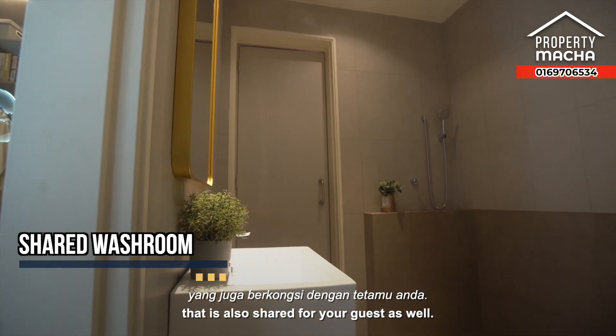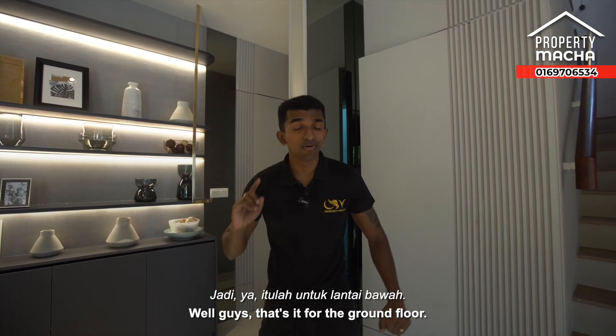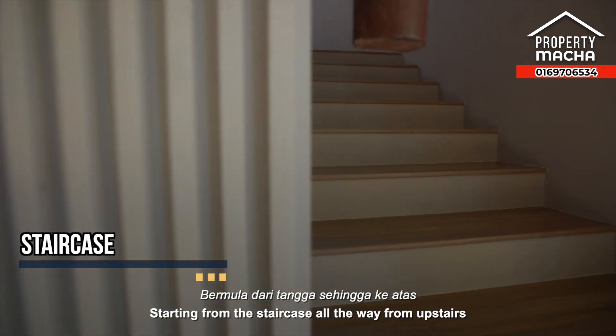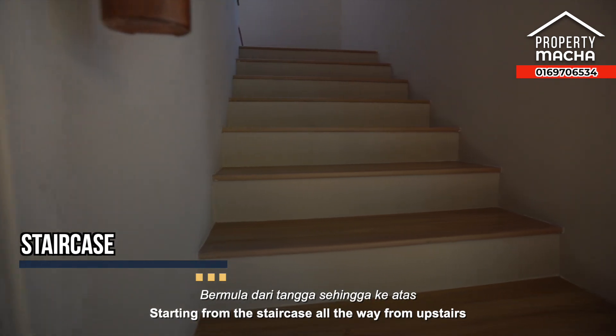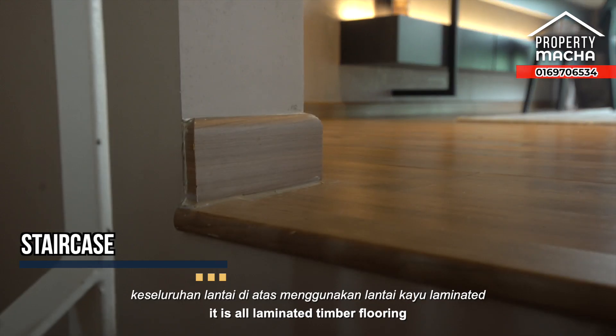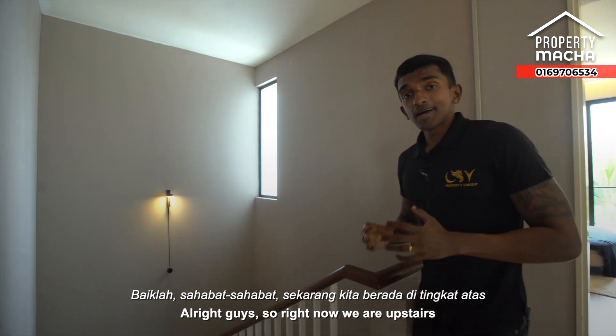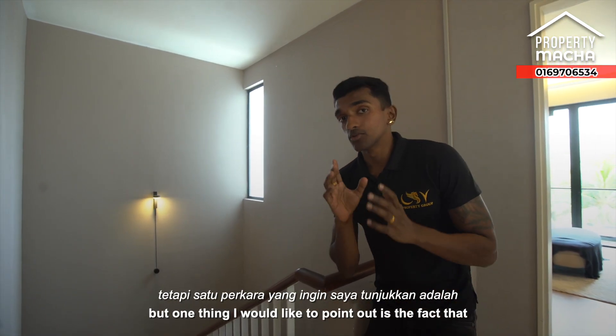That's it for the ground floor — let's head upstairs. Starting from the staircase all the way up, it's all laminated timber flooring, which is a great touch. Now we are upstairs, and one thing I'd like to point out is this ninja window right there.